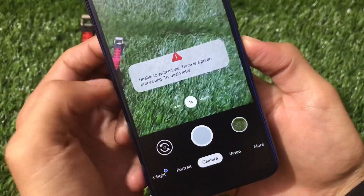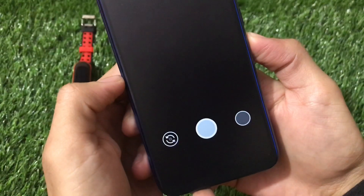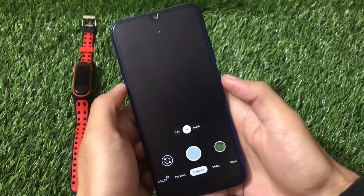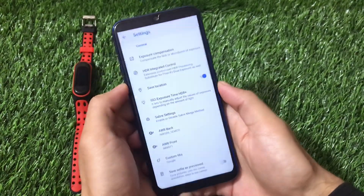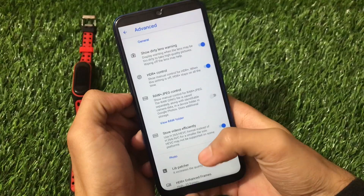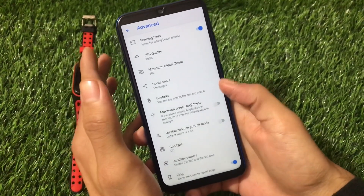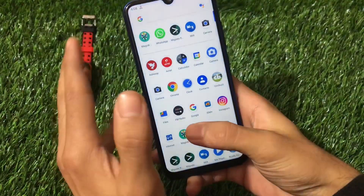In GCam, if it says 'unable to switch lens because the photo was processing,' just wait for it to process first. Ultra-wide angle, normal lens, and depth sensor options are all available. GCam Greatness Edition includes features like exposure compensation, save locations, and advanced settings. A review video is linked in the description.